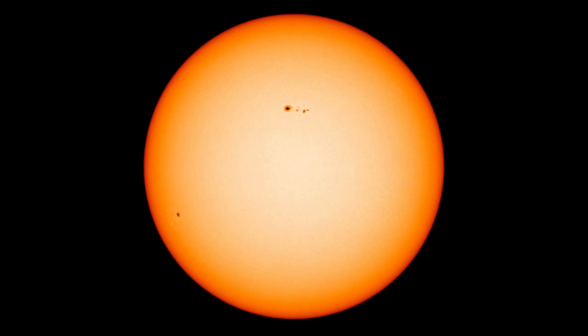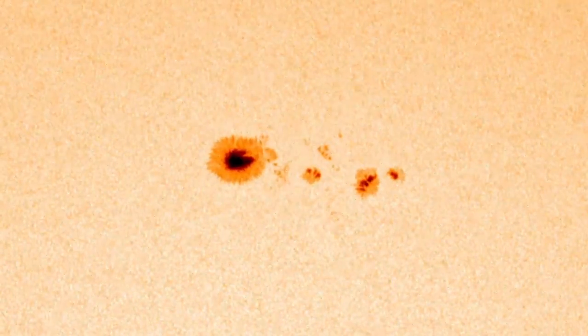Finally, this is a great time to check out the Sun and see sunspots, but only through a safe solar telescope.